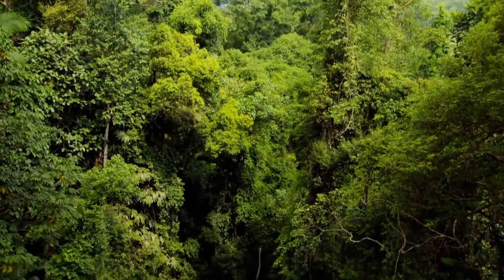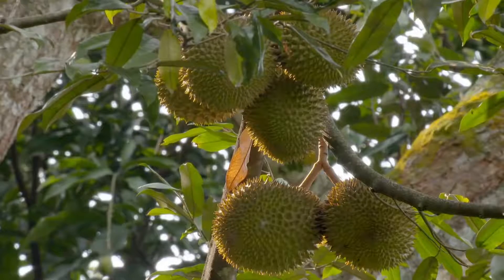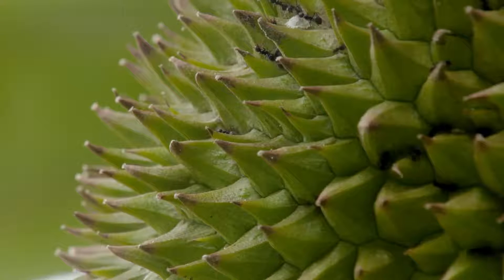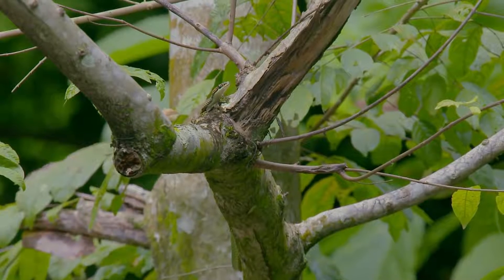In these vast rainforests, sources of food can be scattered far and wide. Sporadic fruiting lures insects, which in turn attract reptiles to certain branches — and not just the legged variety.